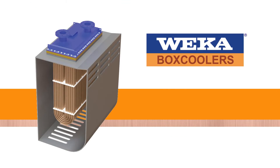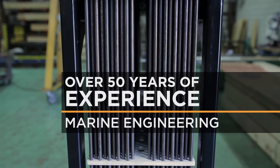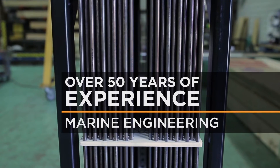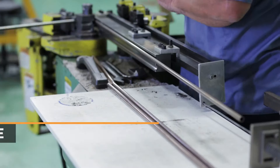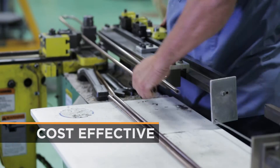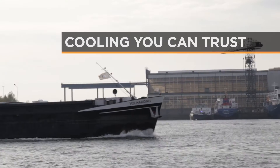The WECA box cooler is engineered to be simple, reliable, and efficient. WECA has over 50 years of experience in marine engineering and over 50 years of customer confidence in its products. WECA's customers save money and time and have greater confidence in the reliability of WECA products when they are at sea.